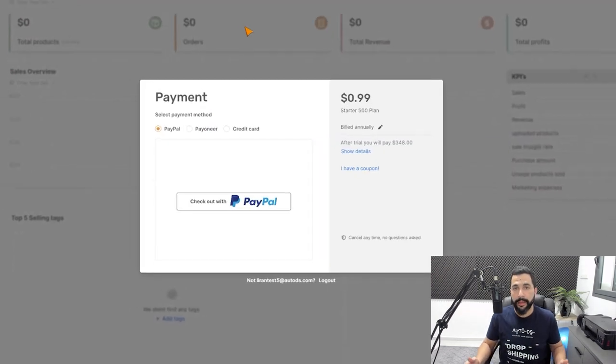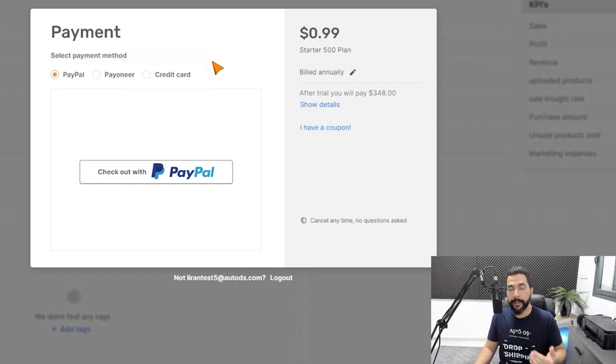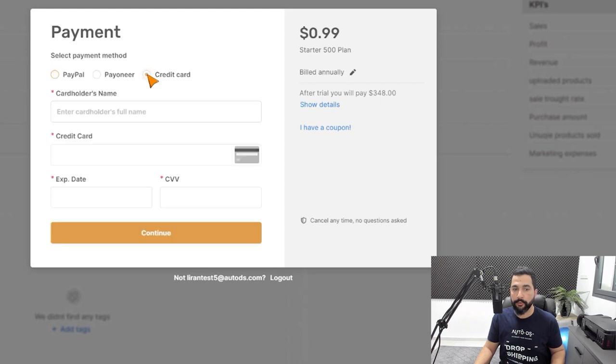Next, we need to choose the payment method for our AutoDS subscription. We can go with PayPal, Payoneer, or credit card for the $1 trial. And after that, when we create our Payoneer bank account, we'll be able to choose Payoneer in our AutoDS settings and pay for our subscriptions with Payoneer. For now, I'm going to go with credit card and fill in my credit card details.